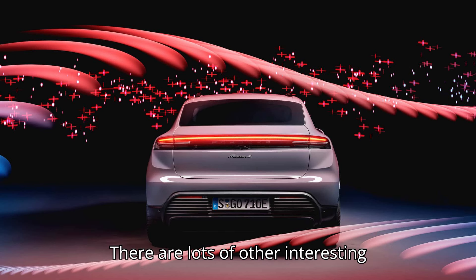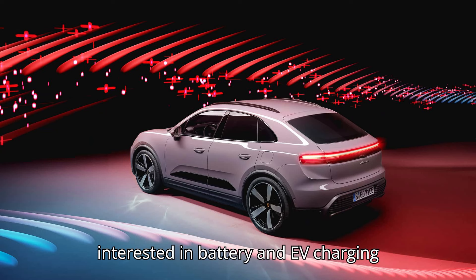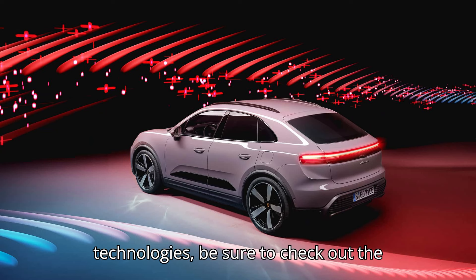There are lots of other interesting technical details, so if you're interested in battery and EV charging technologies, be sure to check out the full video.